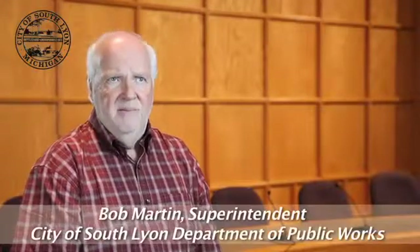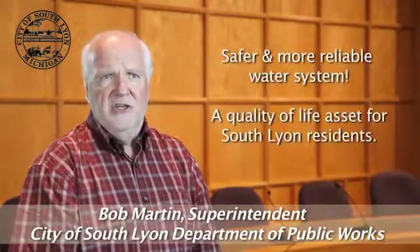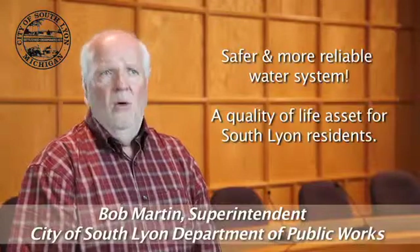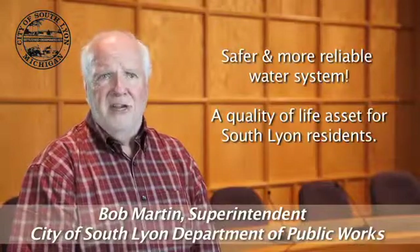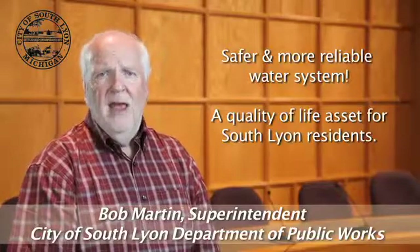Thanks, Jesse. The city is very excited about getting this project done as quickly and efficiently as possible. With a little cooperation and patience on everyone's part, we can all enjoy a safer and more reliable water system next year.